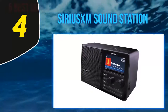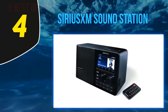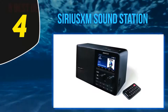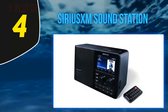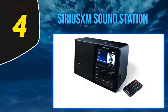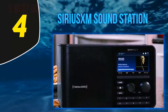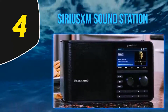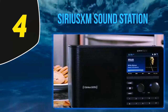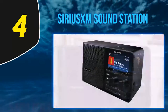You can preset 10 of your favorite channels and make personalized modifications using the MixXM feature. Listening to live radio programs, you have the ability to go back up to five hours to start at the beginning, and you can pause and rewind the program if you step away or want to hear something again. With the SiriusXM SoundStation you also have access to on-demand content — a library of concerts, interviews, podcasts, and other listening entertainment.